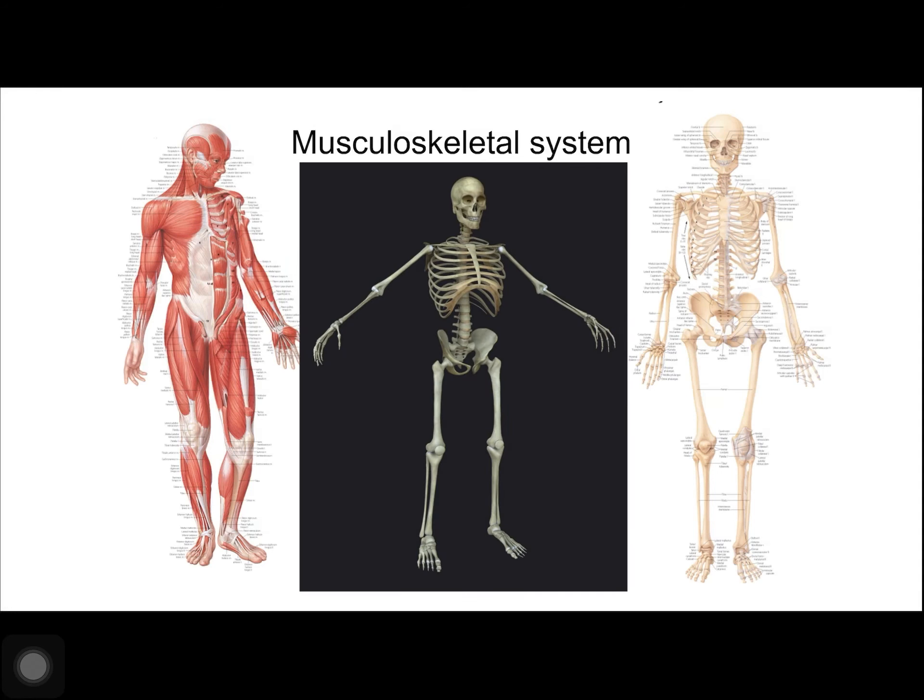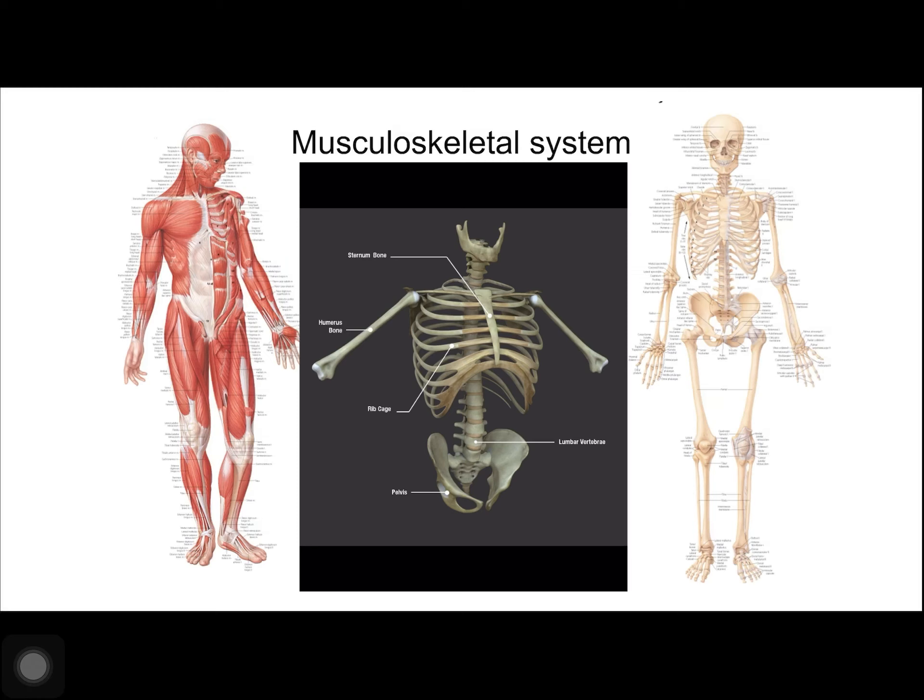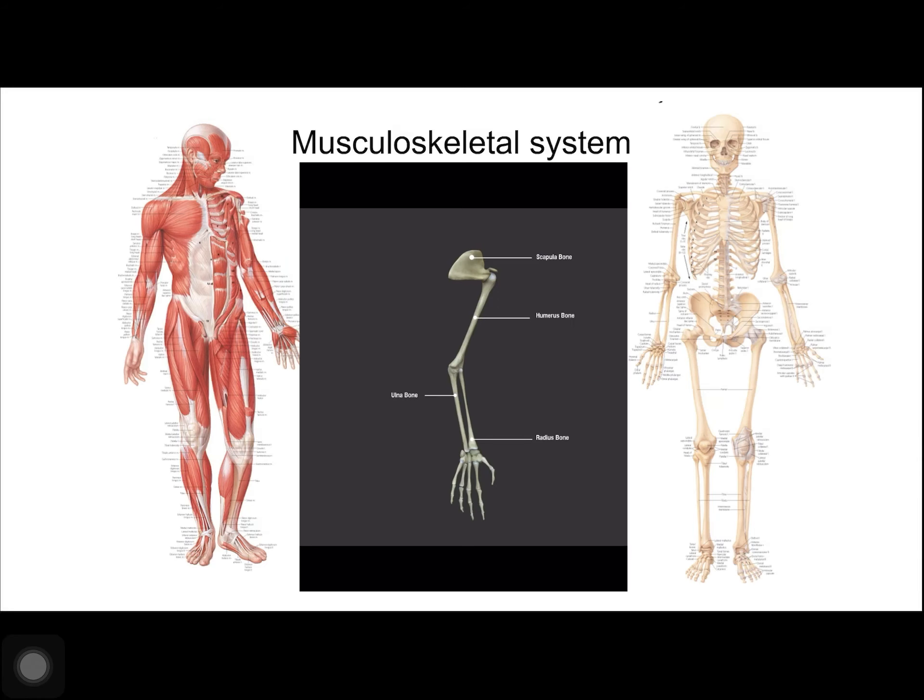The appendicular skeleton is composed of bones of the upper and lower limbs. It also includes the pectoral, or shoulder girdle, which attaches the upper limbs to the body, and the pelvic girdle, which attaches the lower limbs to the body. The pectoral girdle bones transfer force generated by muscles acting on the upper limb to the thorax. It contains the clavicles in the anterior and the scapula in the posterior.